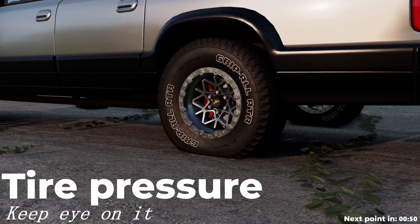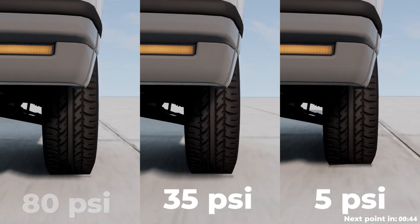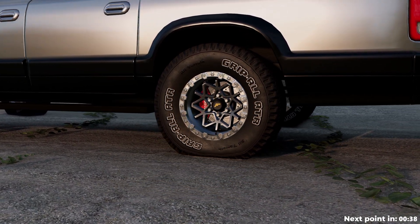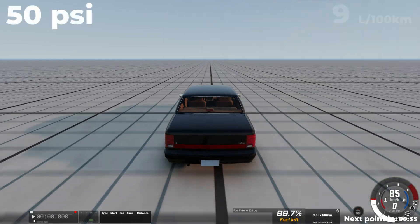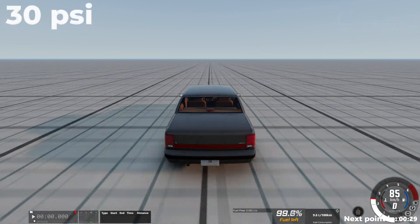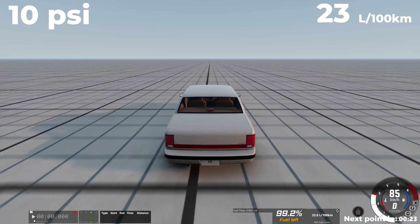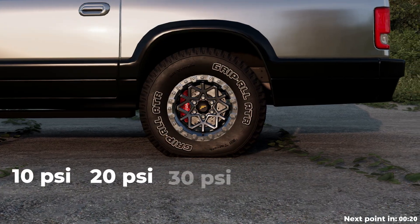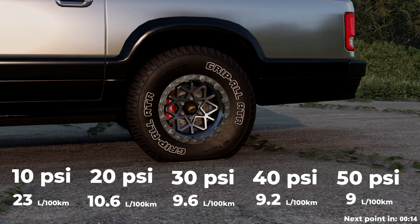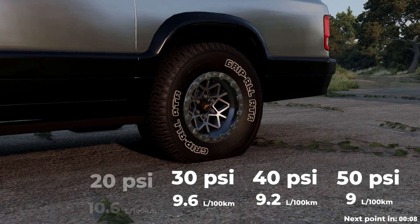Another important factor is tire pressure, which determines the contact area between the tire and the road surface and significantly affects how the car accelerates and maintains speed. At a speed of 85 km/h, the most inflated tires consumed 9 liters per 100 km. Tires at 30 psi consumed 9.6 liters, while the least inflated tires at 10 psi consumed a massive 23 liters. I also tested tires at 20 and 40 psi. Tire pressure has a very big impact on fuel consumption, so don't forget to monitor your inflation levels.